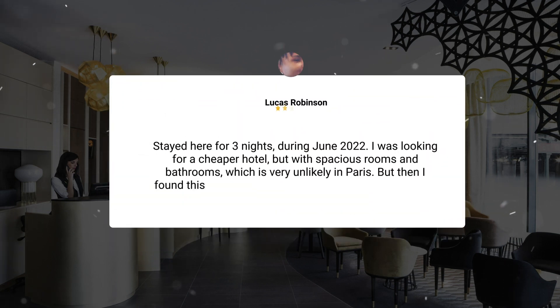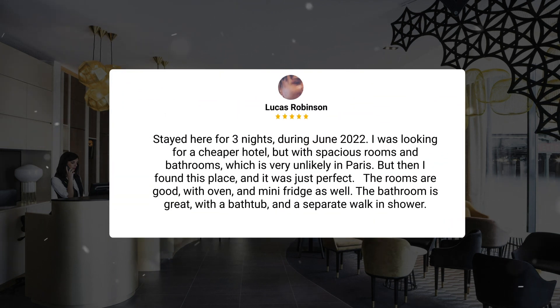Stayed here for three nights during June 2022. I was looking for a cheaper hotel but with spacious rooms and bathrooms, which is very unlikely in Paris. But then I found this place and it was just perfect. The rooms are good, with an oven and mini fridge as well. The bathroom is great with a bathtub and a separate walk-in shower.